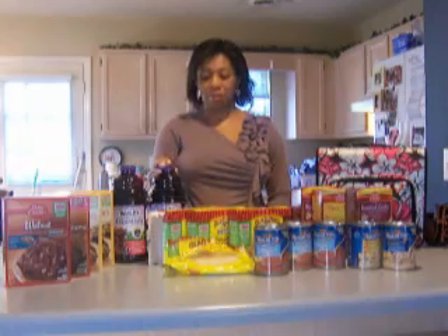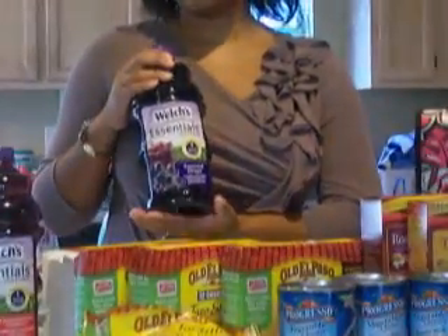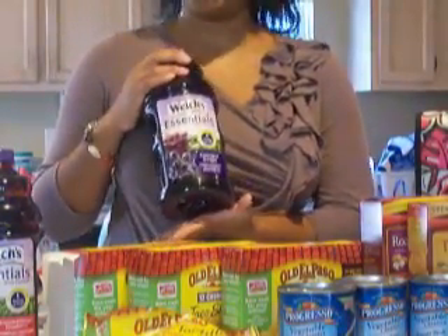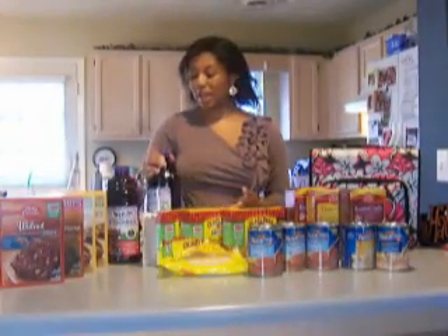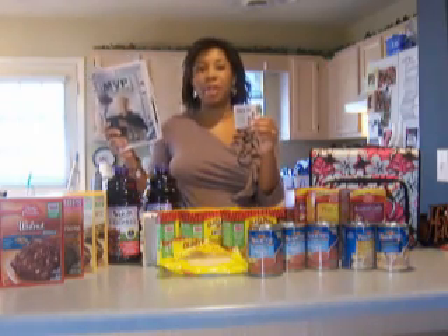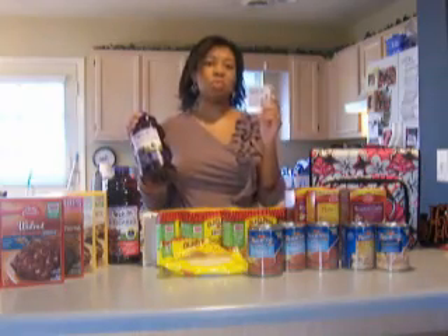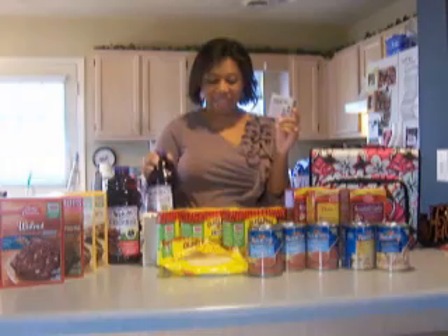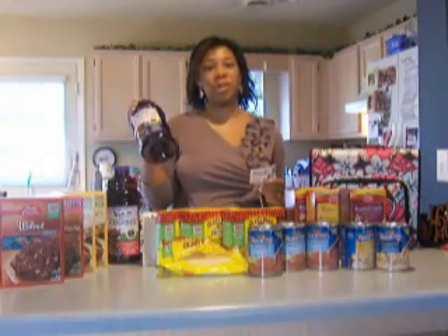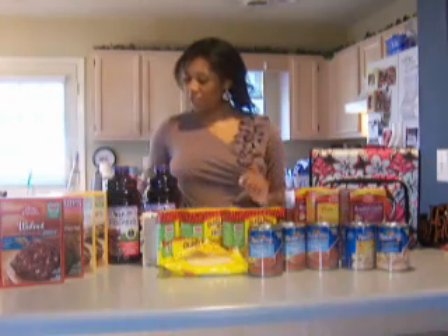The first deal to look out for is the Welch's Grape Juice — the big 64-ounce bottle. It's regularly $3.99 but this week it's buy one get one free, making it $1.98. I also had a 75-cent-off coupon from the Sunday paper Red Plum insert. Harris Teeter will double it to $1.50 off, so you end up paying just $0.49 for the grape juice. I actually got three of them.